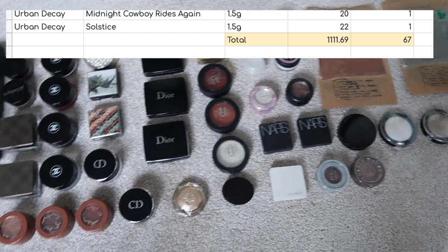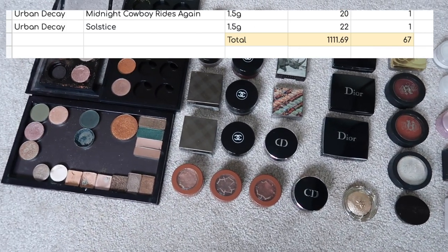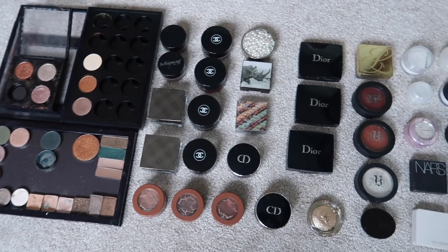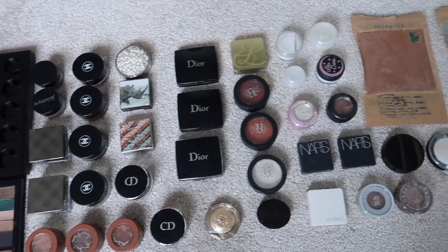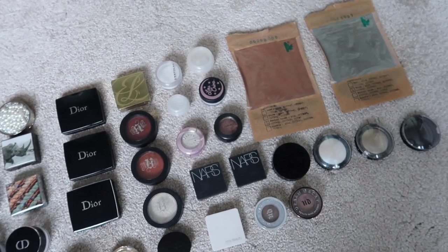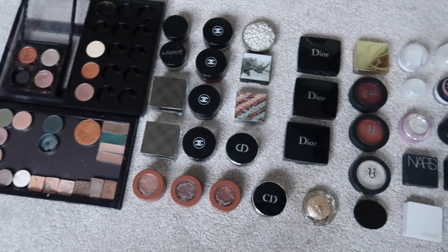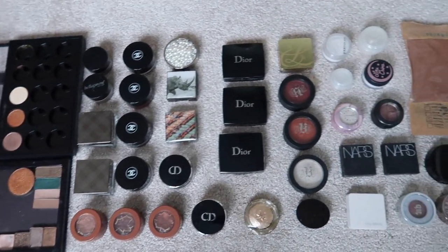On to single eyeshadows — I have 67 of these and they are worth $1,111.69. I'm definitely hoping this year, as I try and rotate through my collection, that I'll get a little bit more use out of these. We'll see if there's any I can declutter that I've maybe gone off.